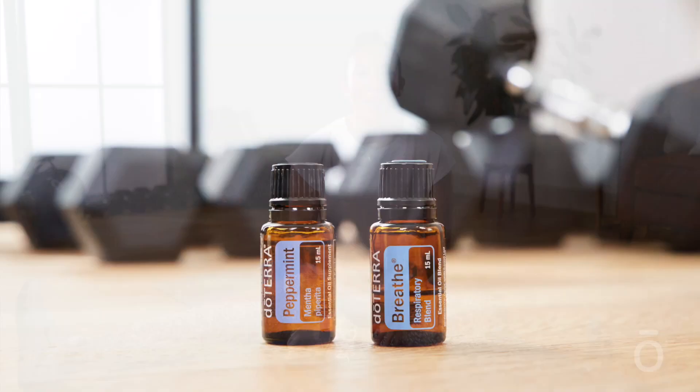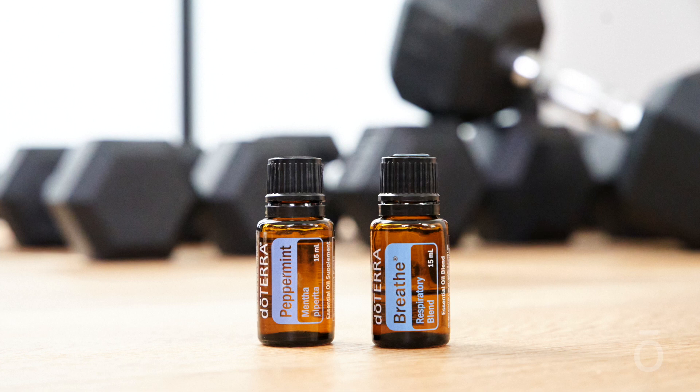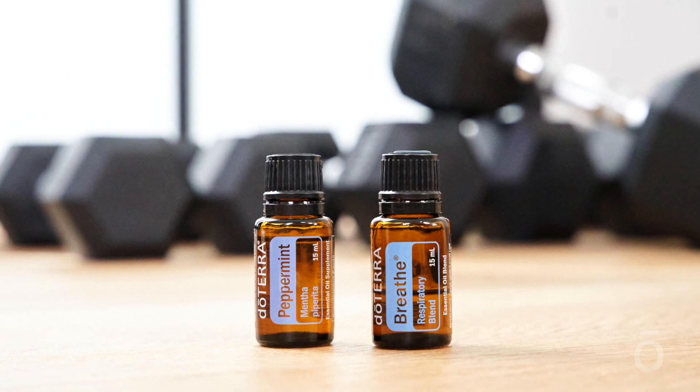From energy and recovery to supporting feelings of easy breathing, doTERRA offers natural products that can support you as you move more and reach your exercise goals. Peppermint essential oil and doTERRA Breathe respiratory blend are both excellent pre-workout tools.